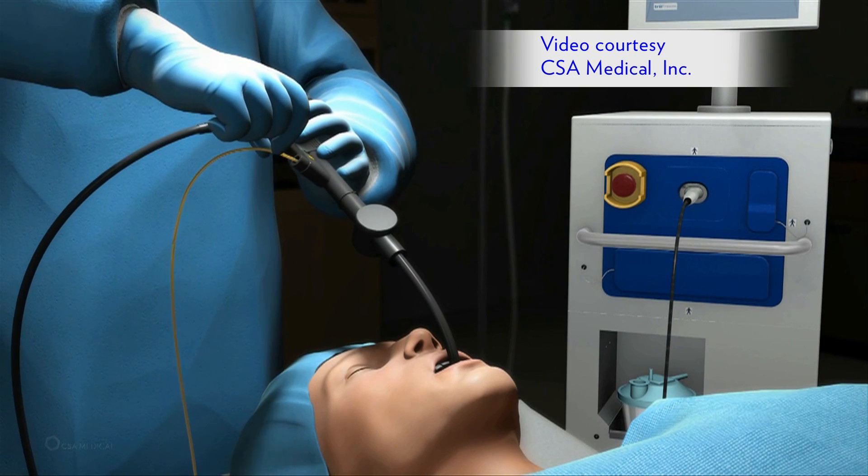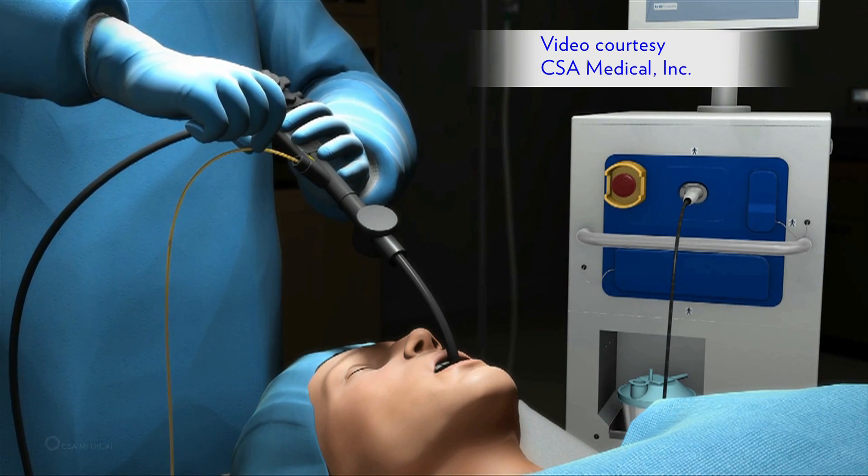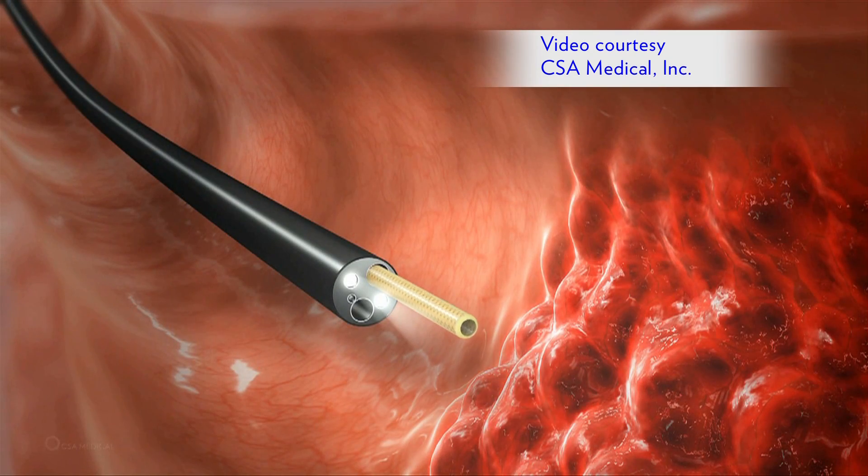Cryotherapy is either liquid nitrogen or carbon dioxide, and when it releases into the patient — into the air, so to speak — it becomes more of a gas, and when it does that, it creates the freeze that we see.